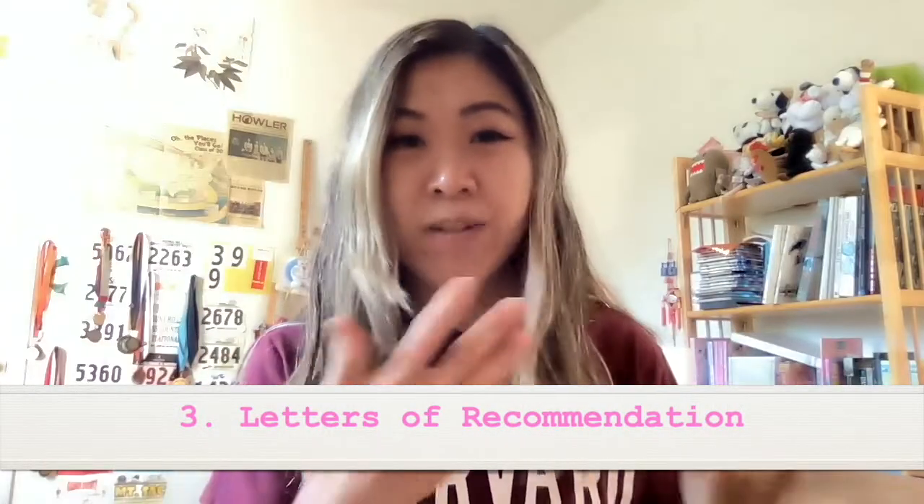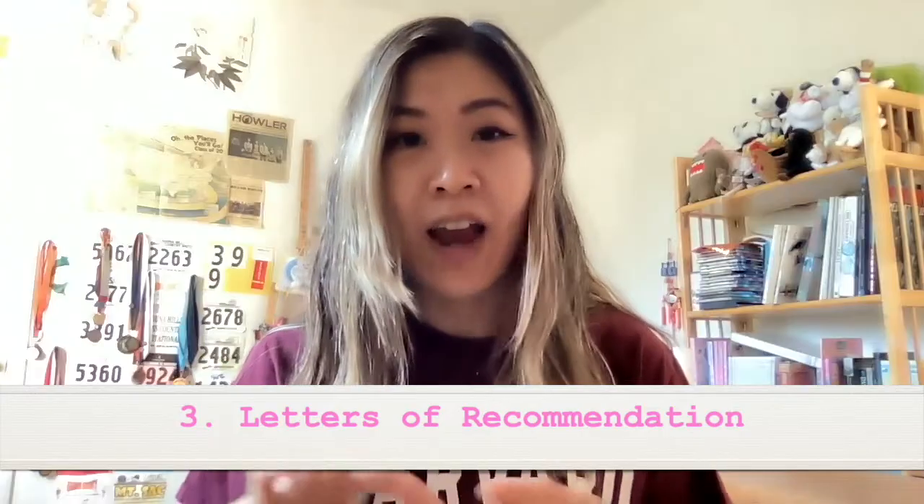Third and final: letters of recommendation. Not quite as important as the first two, but this is another piece of qualitative information that will really help you stand out if your letters are strong. Think hard about who you're asking — choose people who know you well and will write strong letters. Ideally, get a varied array of recommenders so you're not getting three people from the same lab writing very similar letters. Aim for three strong, varying letters of rec that showcase everything you have to offer.